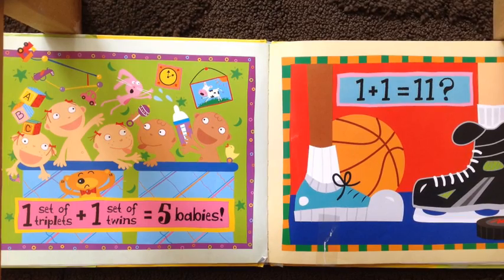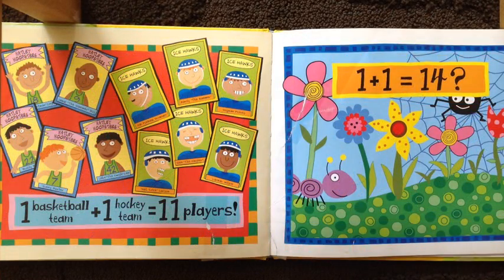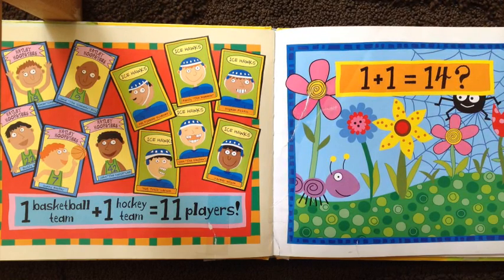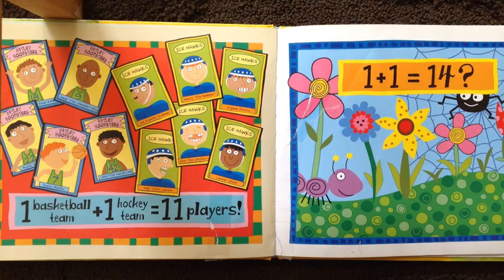Five! One plus one equals eleven. How come? One basketball team — one, two, three, four, five — plus one hockey team — six, seven, eight, nine, ten, eleven. Eleven players.